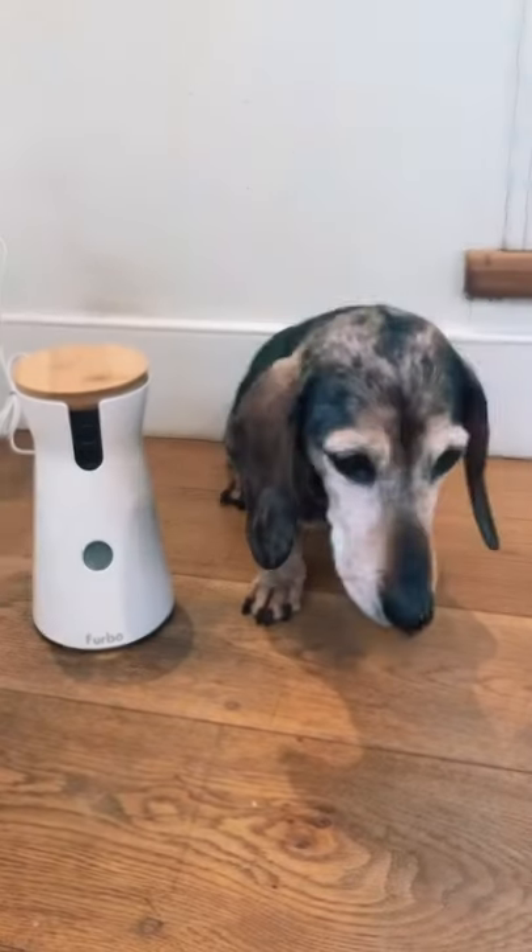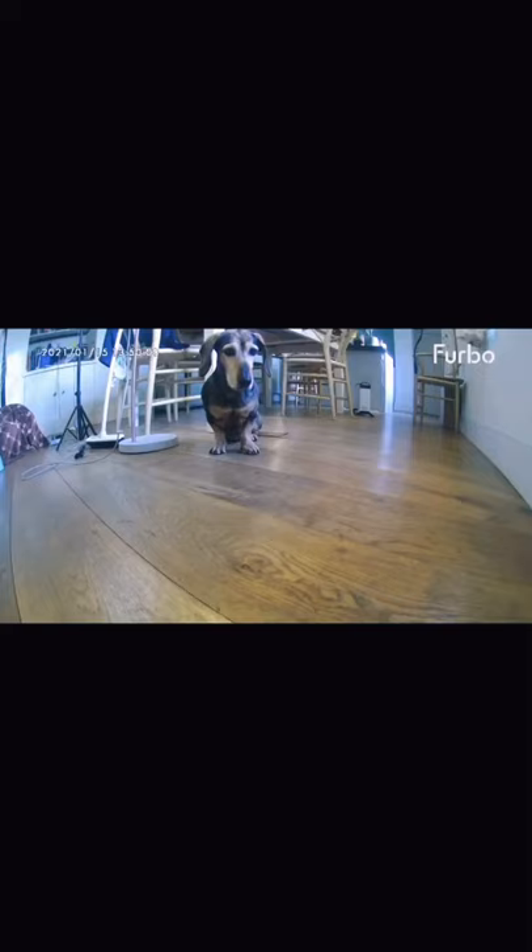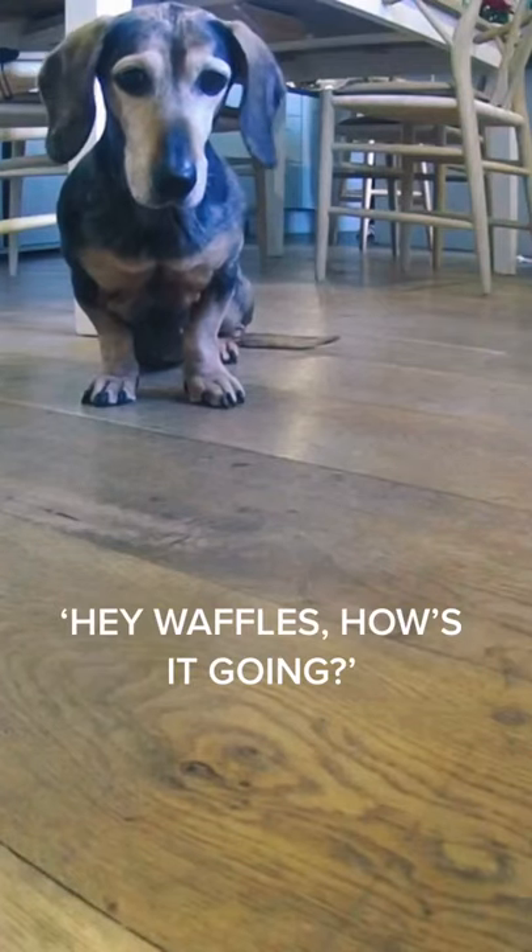This is a pet gadget that lets you play with your dog when you're away. Once set up, it has a camera that live streams to your phone and a built-in speaker so you can see and talk to your dog.